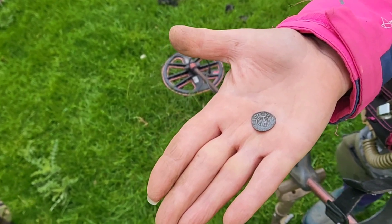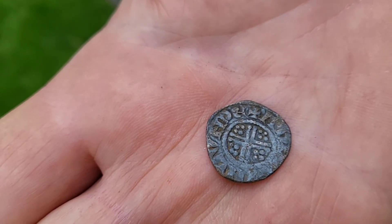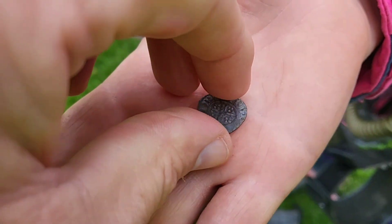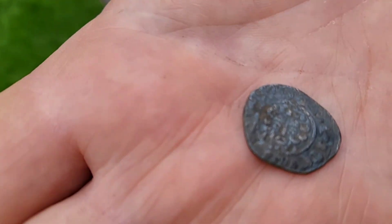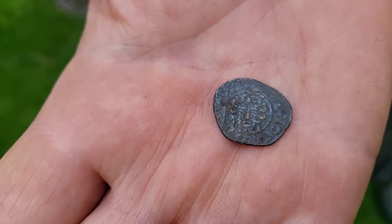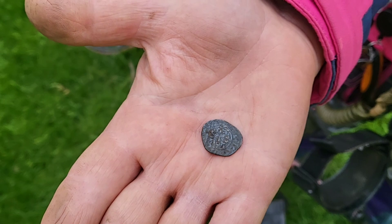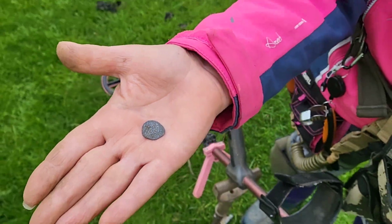Next up is Anita — look at this. Absolutely fantastic. Let me just turn that over. Short cross penny from Anita. There's a beautiful little medieval face looking back. Well done with that. That's her first hammered. Are you happy? I'm very, very happy. I'm happy for you. Well done.